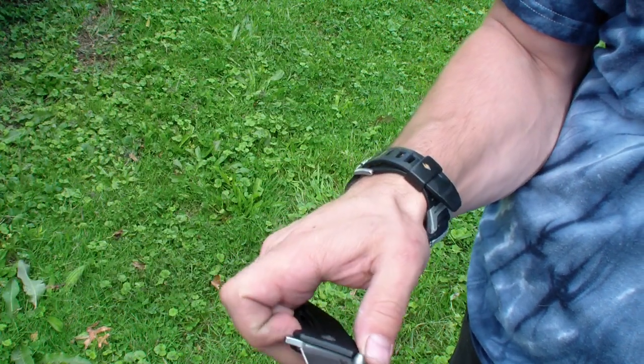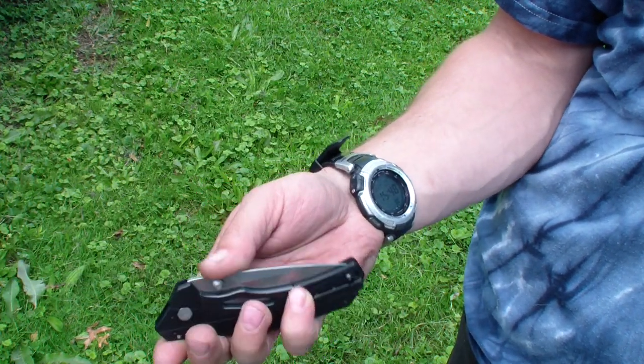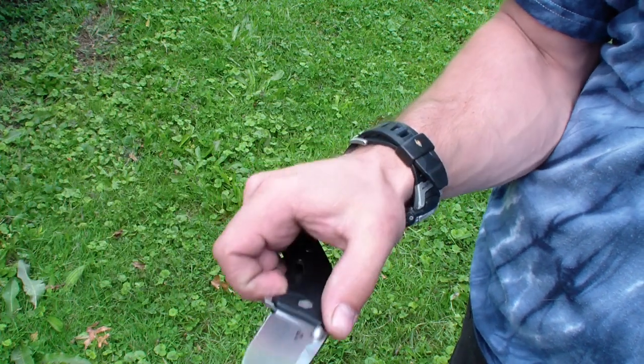Very cool knife. I like how slim it is, really cool pocket clip. I like what Kershaw is doing — I probably need to get this one and that other one, the Echelon.